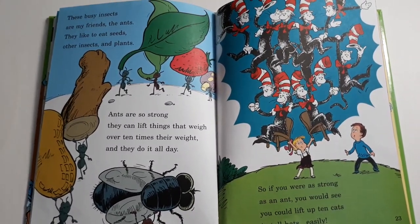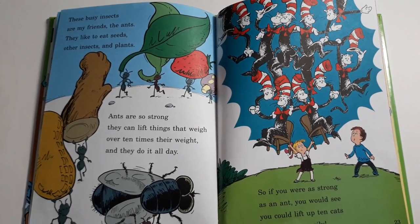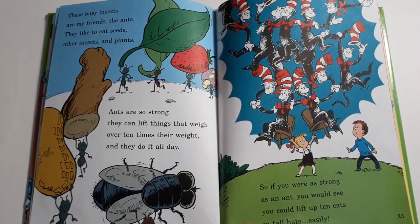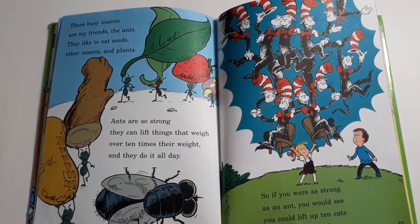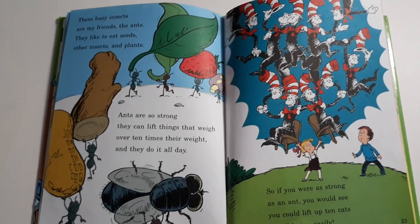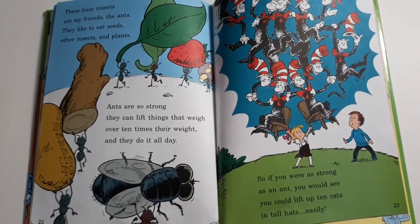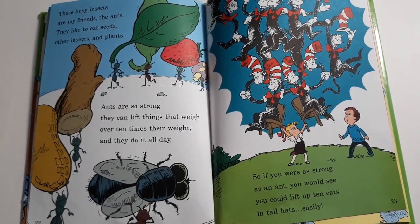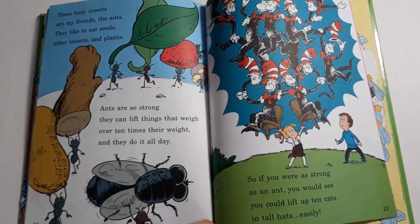These busy insects are my friends, the ants. They like to eat seeds, other insects and plants. Ants are so strong they can lift things that weigh over ten times their weight and they do it all day. So if you were as strong as an ant, you would see you could lift up ten cats in hats easily.